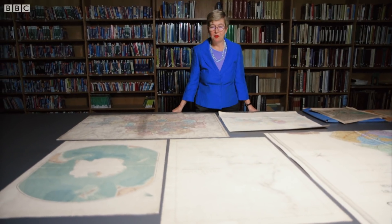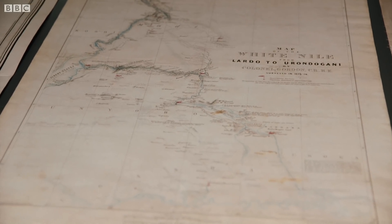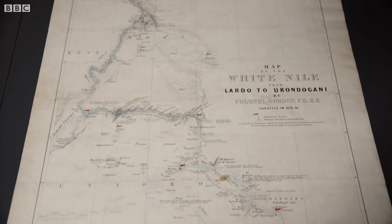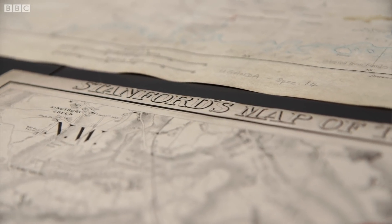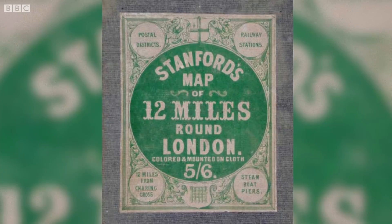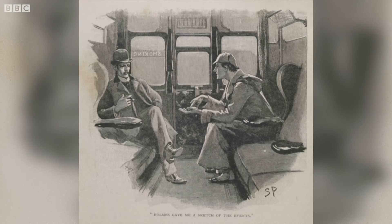Maps have always been produced in a very collaborative way. This is a good example of a map that says it was surveyed by Colonel Gordon, and then he came back to Stanford's, and at the bottom of the map it said it was drawn at Stanford's geographical establishment. Stanford's was known by writers such as Sir Arthur Conan Doyle, who wrote in The Hound of the Baskervilles that Sherlock Holmes needed to send down to Stanford's to get maps.